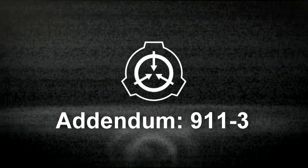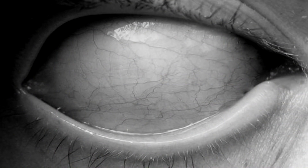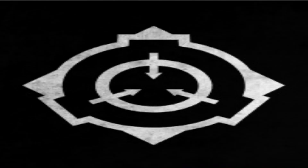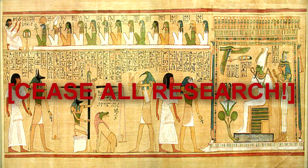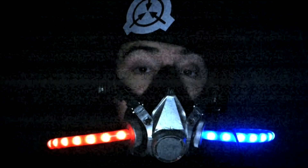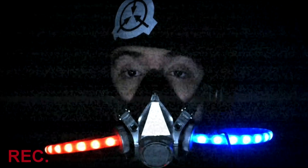Alright, and now our final addendum. Addendum 9-11-3: Interviews with Subject 9-11-2 have described an entirely different environment inside the scroll. However, 9-11-2 also speaks of a malevolent insane entity. In light of this, O5 Command ordered experimentation on SCP-911 to cease without clearance from two or more O5-level personnel upon reading a transcript of this interview. And I fully agree — I believe it was the best decision to make within our council here in the Foundation.